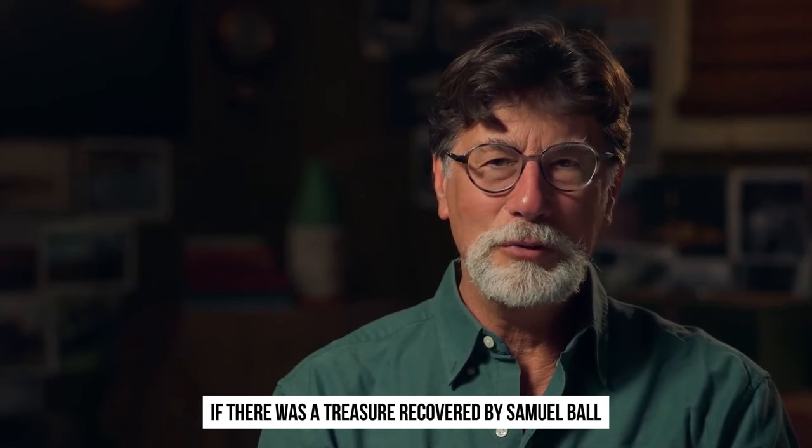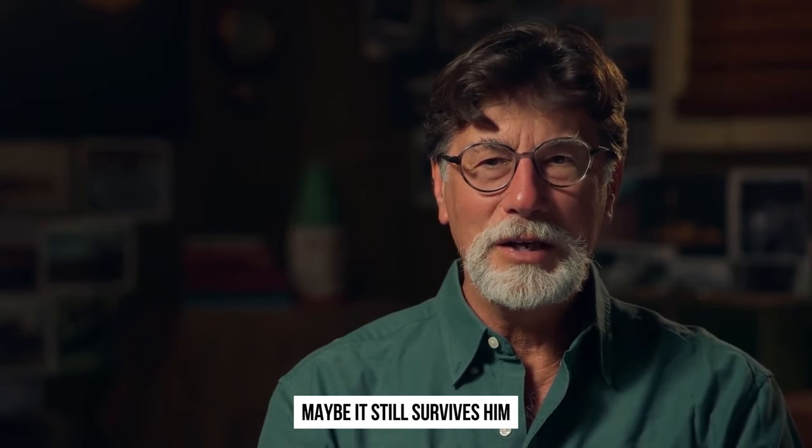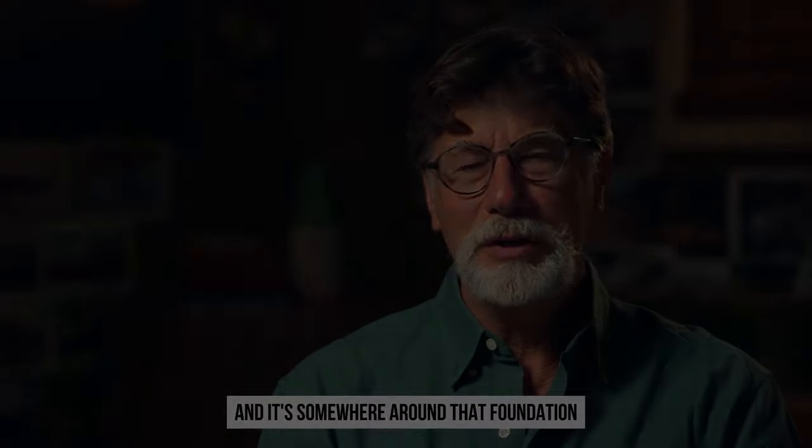If there was a treasure recovered by Samuel Ball, maybe it still survives him, and it's somewhere around that foundation.